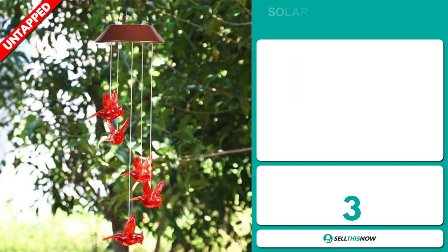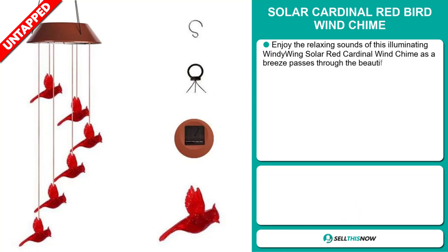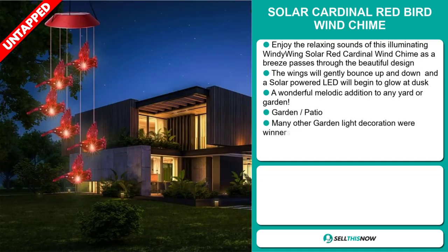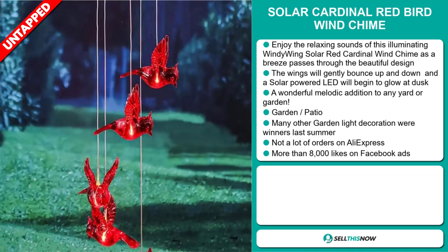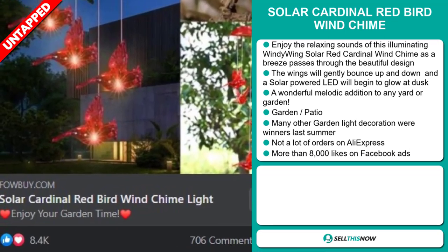Our next product is the Solar Cardinal Redbird Wind Chime. Enjoy the relaxing sounds of this illuminating, windy-winged solar red cardinal wind chime as a breeze passes through the beautiful design. The wings will gently bounce up and down, and a solar-powered LED will begin to glow at dusk. It's a wonderful melodic addition to any yard or garden, falling under the Garden Patio niche market. Many other garden-like decorations were winners last summer, and we think it has a lot of untapped potential — so far there haven't been many orders on AliExpress. The Facebook ad has more than 8,000 likes.